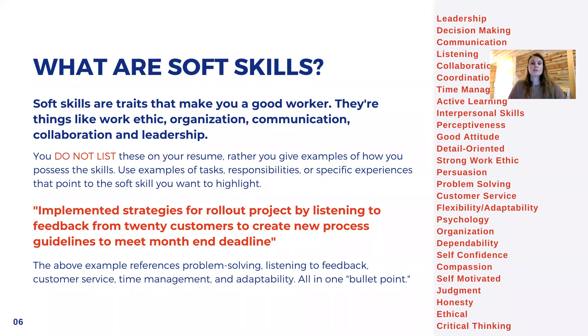What are soft skills? Soft skills are traits that make you a good worker — things like work ethic, organization, communication, collaboration, and leadership. Now, you do not list these on your resume. Employers are going to assume you have them. You should have a good work ethic, good communication skills, and be organized. But you do want to point to these skills through the experiences you have gained in your undergraduate career. Here is a bullet point resume statement that highlights soft skills — it doesn't list them, but it highlights them.